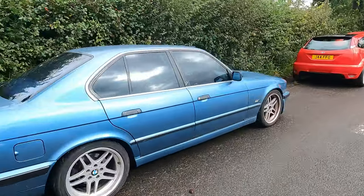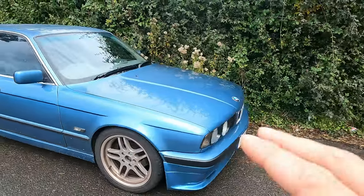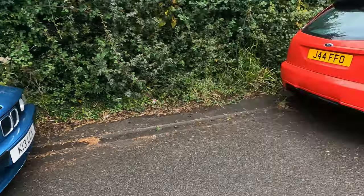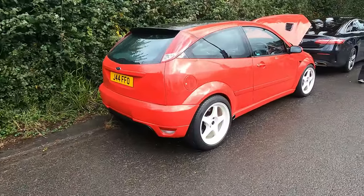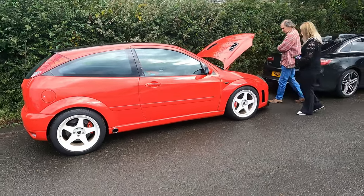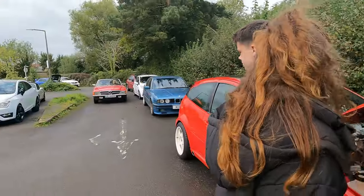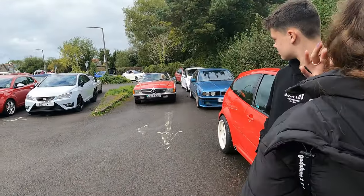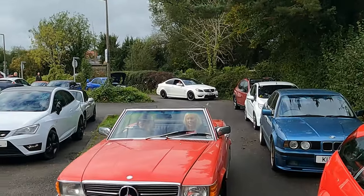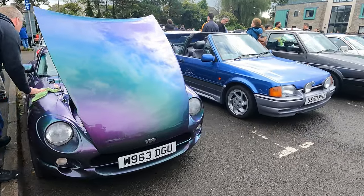Oh, E34 - I'm sure this is a Cruise Culture car. That is a mad blue on camera, it looks more like steel blue but it's got more of an aqua tint to it. That is beautiful - if anyone knows the colour let me know. And oh, we've seen this at Cruise Culture many times - this is the twin turbo V8 Mark One Focus, absolutely bonkers.